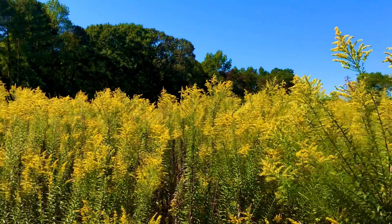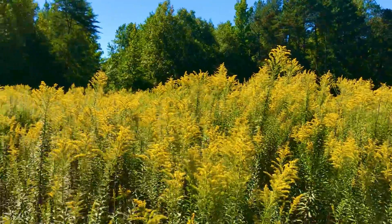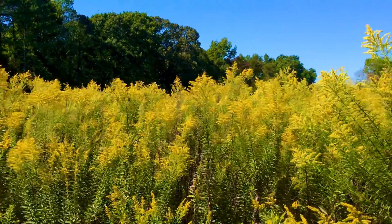This is an abundant nectar and pollen source for bees this time of year. Isn't this stuff pretty? Found a large field of this close to one of my bee yards. This stuff's growing wild.